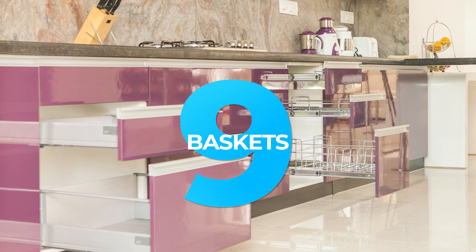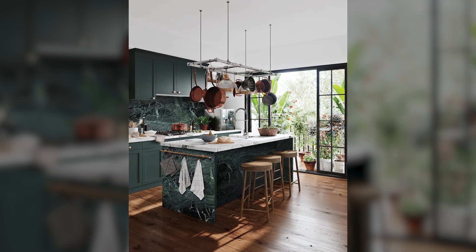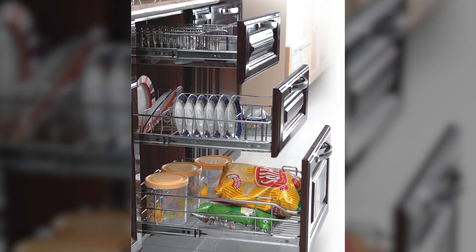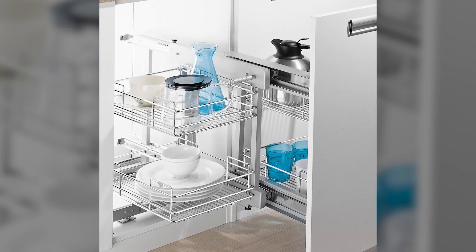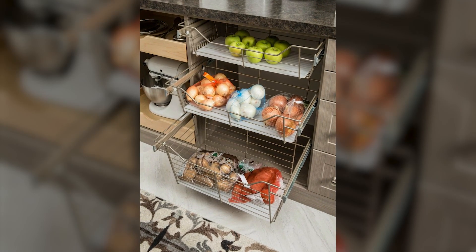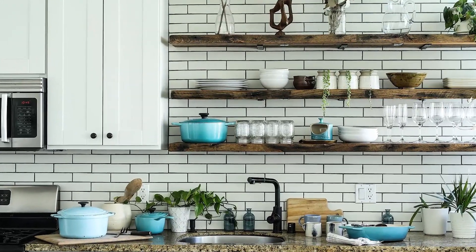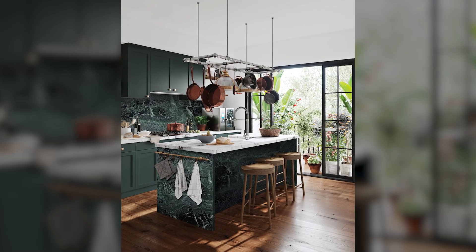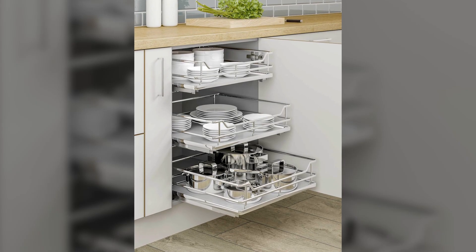9. Baskets. When it comes to kitchen decor, there are many different ways to put your aesthetic preferences on display. One great option is to hang thin baskets or round trays on the kitchen wall. These items look great as decorative pieces alone, but they can also be used as serving trays when you need to entertain guests. Whether you're preparing a casual meal or hosting a larger gathering, having these baskets and trays on hand will allow you to serve food and drinks with ease, adding a practical touch to a beautiful piece of kitchen decor.